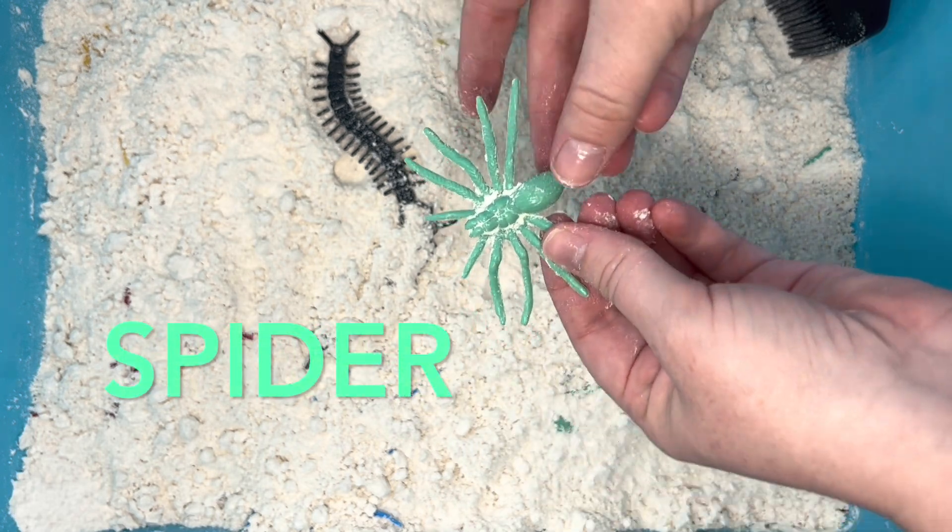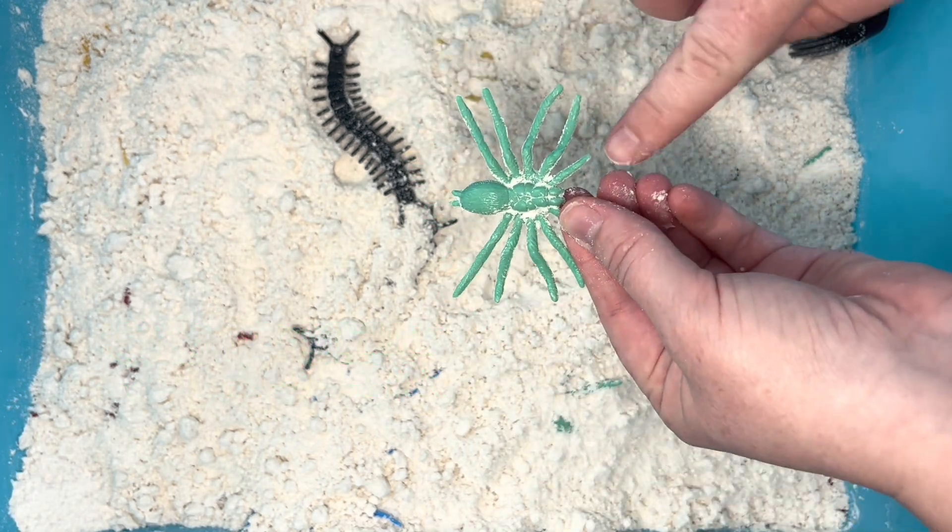Here we dug up a spider. He has two pedipalps and eight legs.